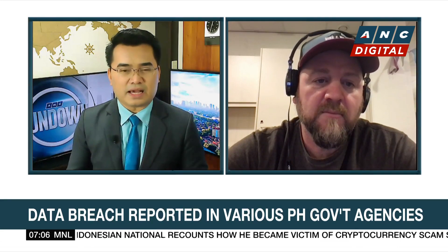So, Jeremiah, let's begin with this database that you uncovered — more than 1.2 million records, over 800 gigabytes in size. To the extent that you can tell us, how exactly did you find out about this?